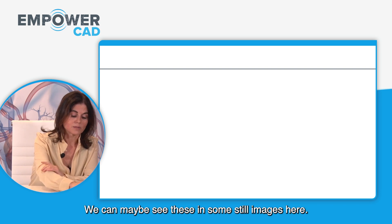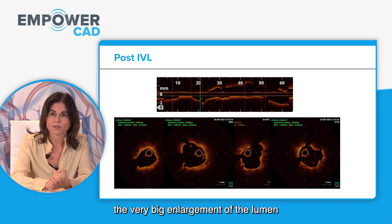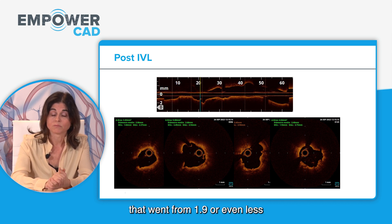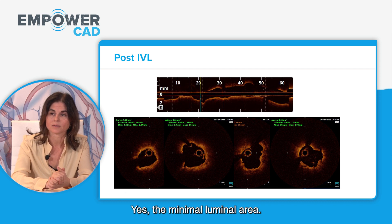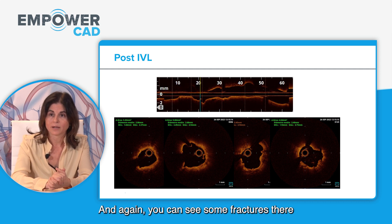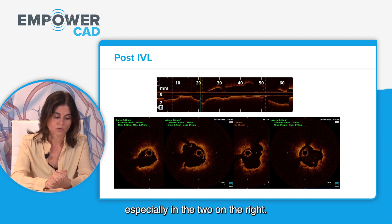In these still images, you can appreciate the very large enlargement of the lumen, which went from 1.9 mm or even less to almost 4 mm minimum luminal area. You can also see fractures in these still images, especially in the two on the right.